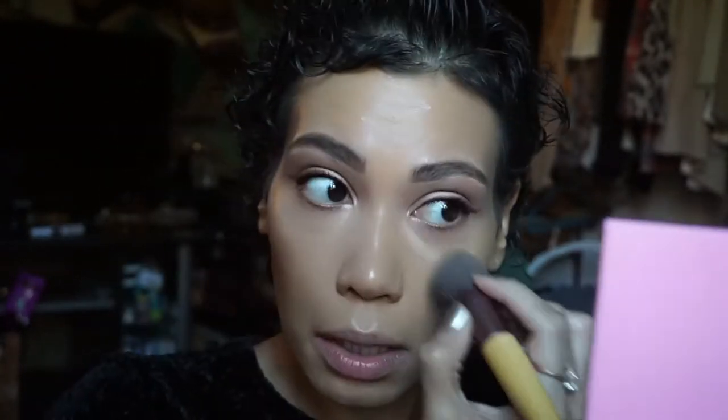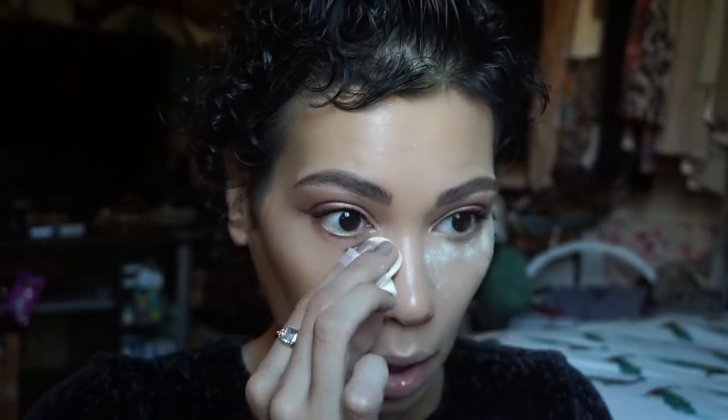Foundation is on and the next step is concealer. I like this Huda one — it's the overreached concealer. It has a metal tip, and I just take a little because you don't need much. Then I'm going to set my makeup using the Fenty powder that I got. I don't know how I really feel about this powder, which is why I got the small one. My favorite powders are the ambient light powders from Hourglass.